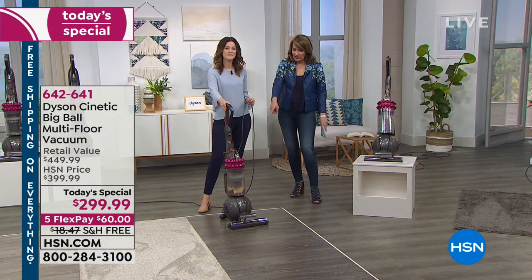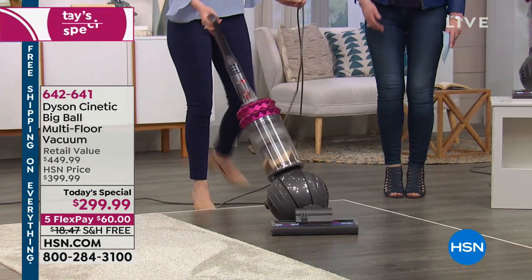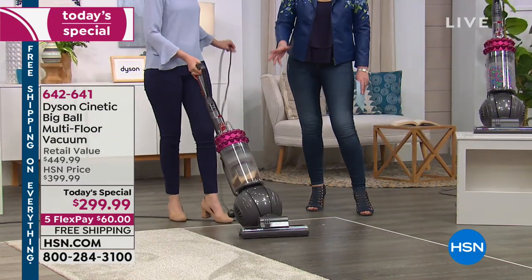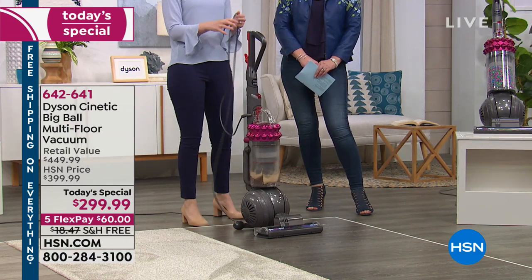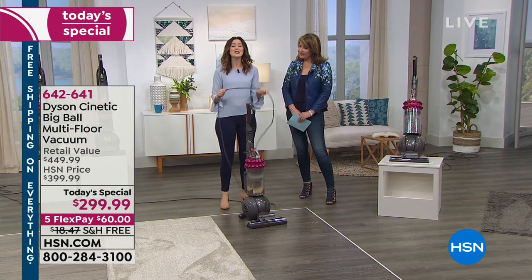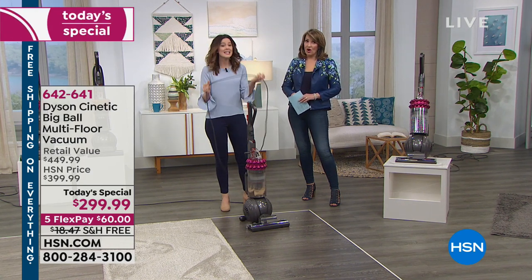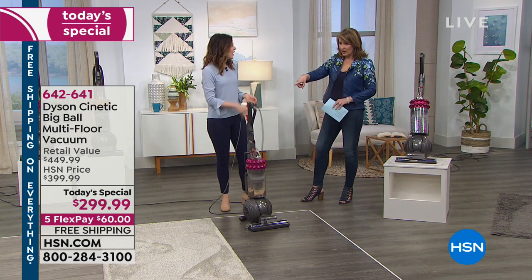On hard floors you're not scratching them, and it gets every little nook and cranny — that's why people love the Big Ball technology so much. It glides. As for corded vacuums, this has 35 feet of cord. Put it in the middle of your house and you're not plugging and unplugging. With the wand and hose, that's an additional 15 feet — all built right in.